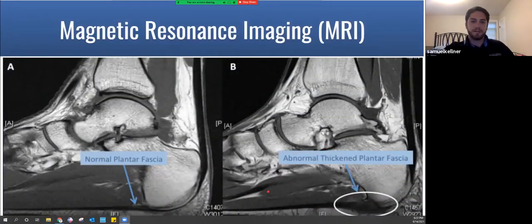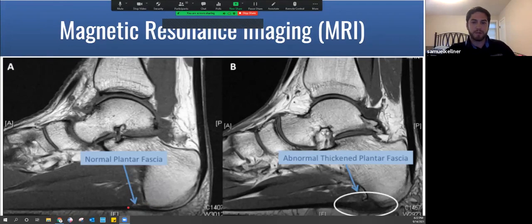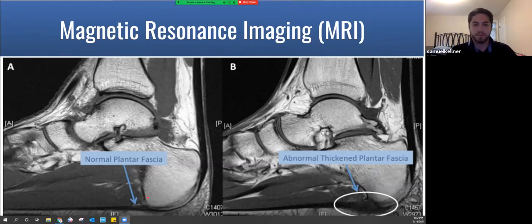An MRI might be ordered in certain circumstances. With ultrasound in our office, we have significantly reduced the MRIs needed, which is more cost-effective. However, I would consider an MRI to rule out conditions such as a stress fracture of the heel bone, or if everything has been tried and surgery is being considered — MRI is often ordered for pre-operative planning. On the left you can see a normal thin plantar fascia; on the right it shows the dark, very thickened fascia right at the origin.